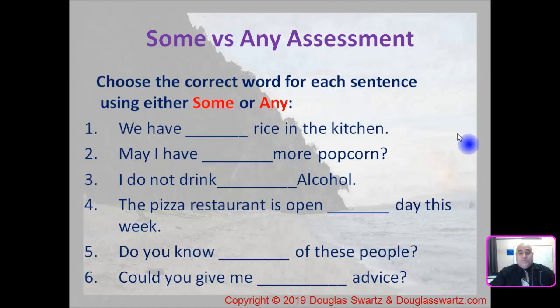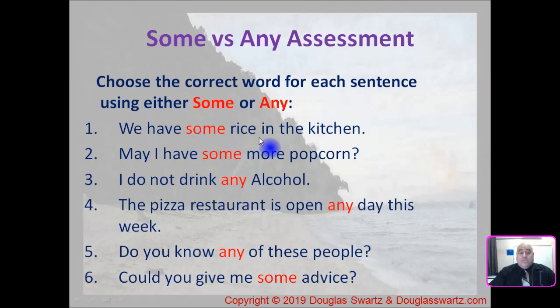Let's see what the answers are. Number one: we have some rice in the kitchen — 'some', it's a positive sentence. Number two: may I have some more popcorn? — it's a request. Number three: I do not drink any alcohol — negative sentence. Number four: the pizza restaurant is open any day this week. Number five: do you know any of these people? And number six: could you give me some advice?